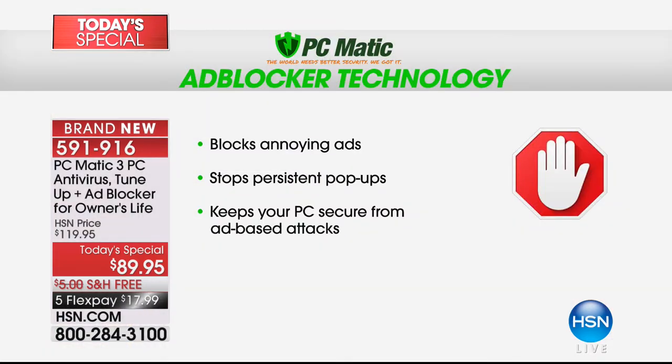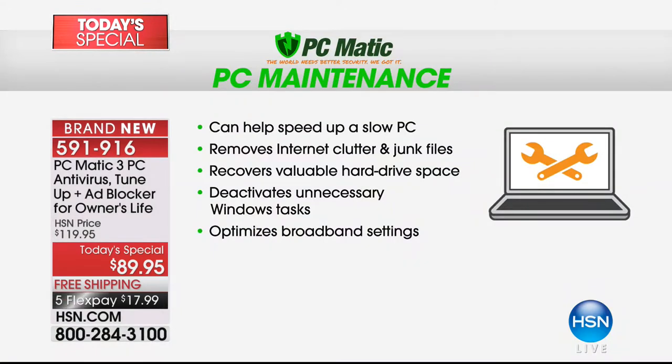We also have ad blocking, which gets rid of all those annoying ads. A lot of ads are now being designed by hackers to look like important notifications — from Microsoft or Windows — saying something's wrong with your computer. You click it thinking it's legitimate and it's actually a fake ad and another way for a virus to enter your computer. The ad blocker eliminates all of that. And the PC maintenance program is extremely comprehensive — it includes a registry cleaner built right in.